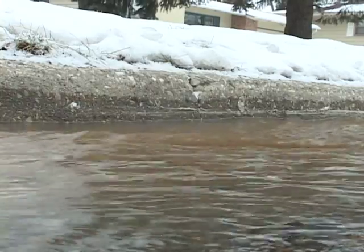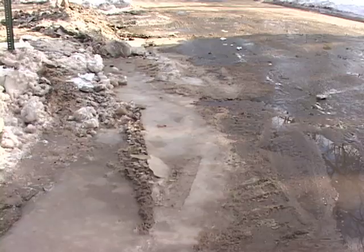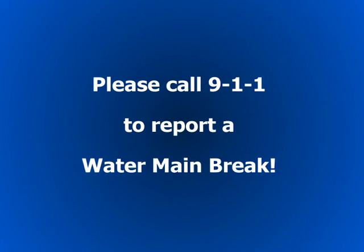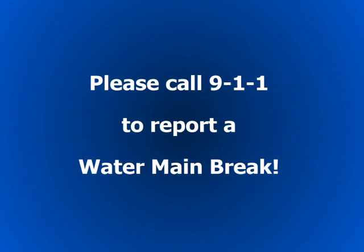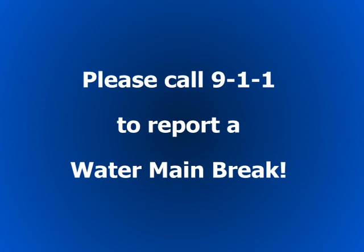If you see water flowing out of the ground, you could have stumbled upon a water main break. If work crews have not already barricaded off the area for repairs, please call 911 to report what you see at the scene. City crews will be sent to secure the area and inspect it.